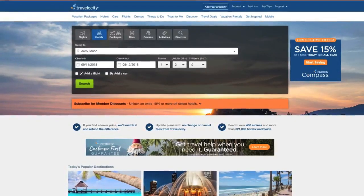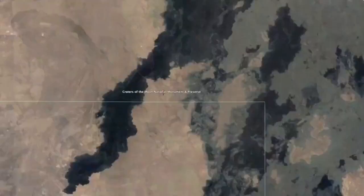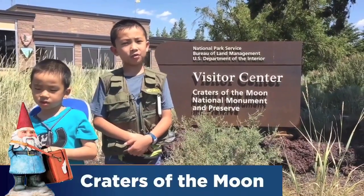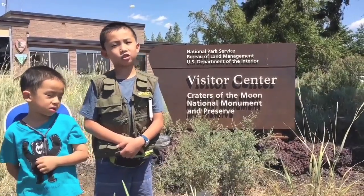Hello, Bloggineers. Today we are going to use Travelocity to help us wander wisely on a road trip in Idaho. Our first stop is Arco. We are at the Craters of the Moon National Monument and Preserve, and today we'll be doing the Lunar Ranger Program.